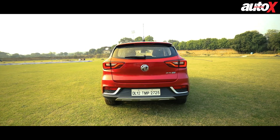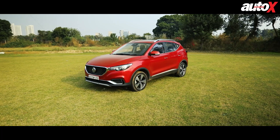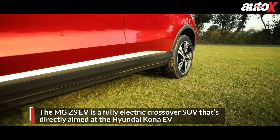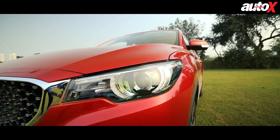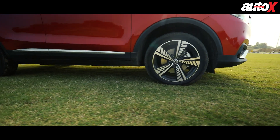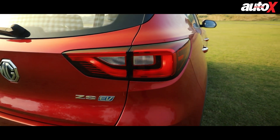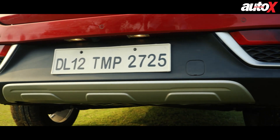The electric MG ZS looks like a fairly conventional vehicle from the outside, as it shares its body shell with the standard ZS with an internal combustion engine. In essence this is a crossover with a decent amount of ground clearance but a fairly sleek body for an SUV. Design highlights include headlight LEDs around the projector lamp inspired by the London Eye, alloy wheels inspired by windmill fan designs, and taillight LEDs inspired by the Ursa Major. At the back, you'll of course notice the lack of a tailpipe.